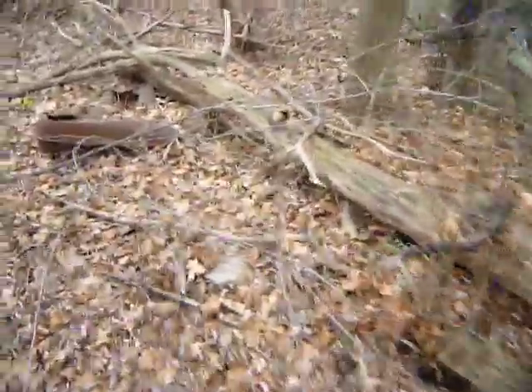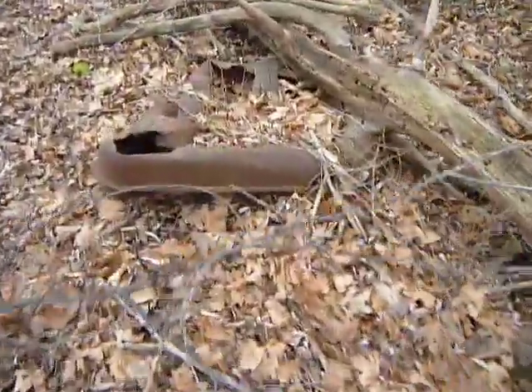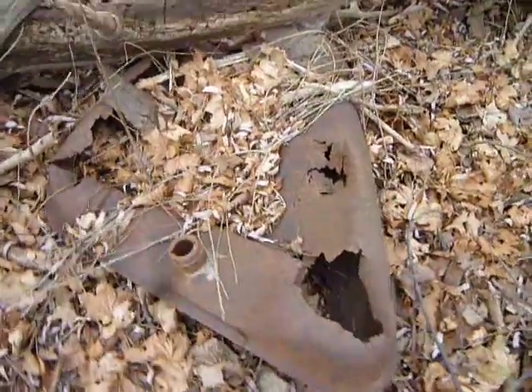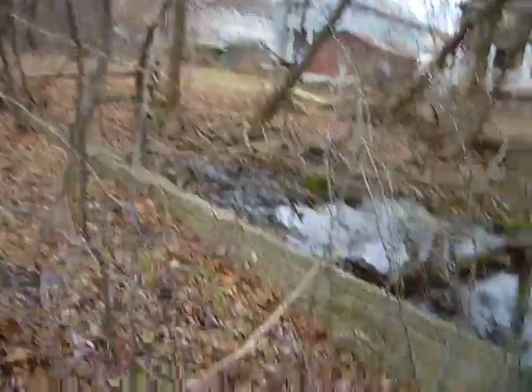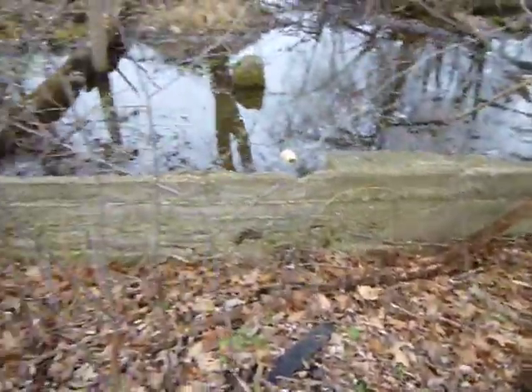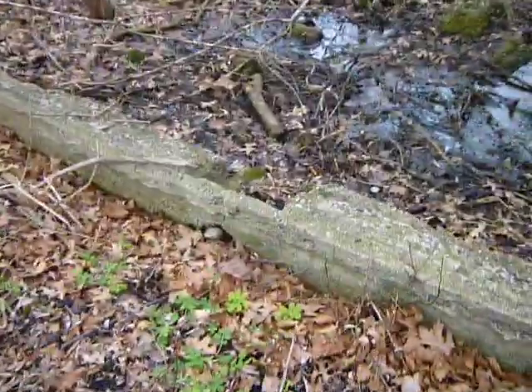And it keeps going. Maybe it's a gas tank. It would be very hard to get in here during the summer months — it would be pretty thick with vegetation. I don't know if this is someone's yard now.